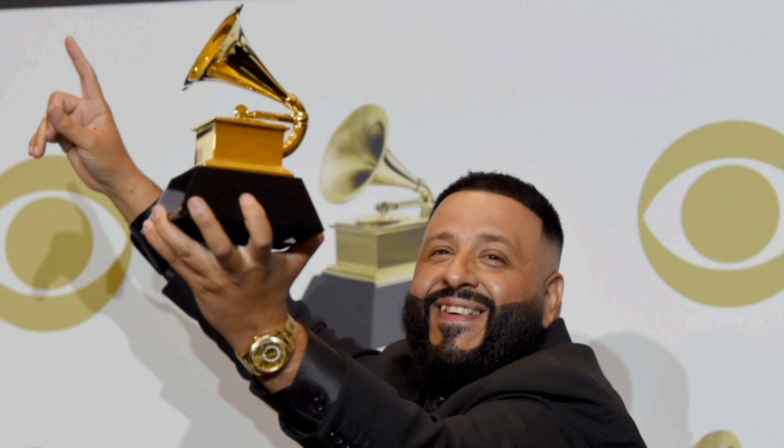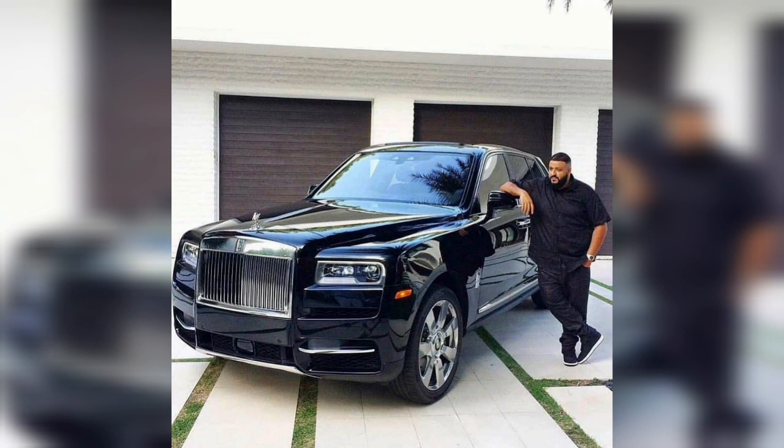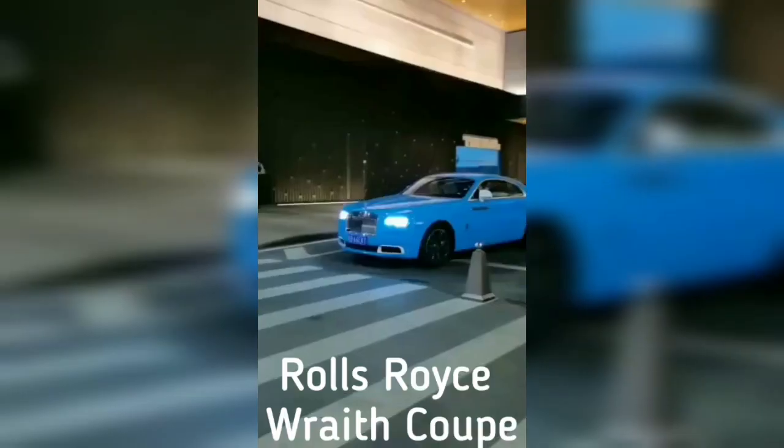So today on Celebrity Prime, we will be taking a look at what's inside the DJ's garage. In this unique exhibition of Rolls Royce cars, we start with the 2017 Wraith Coupe.